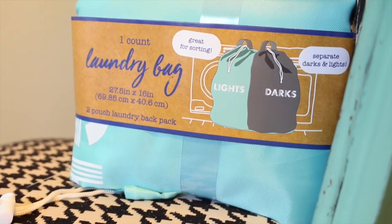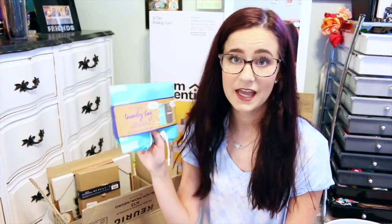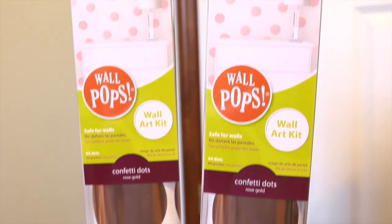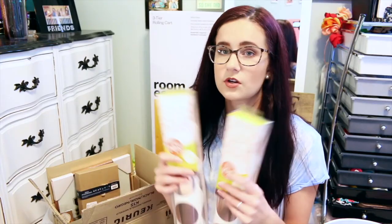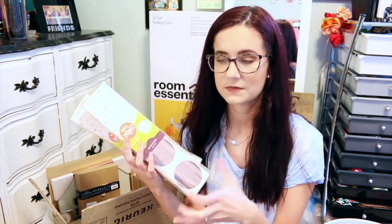From the Dollar Aisle at Target I got this laundry bag — it's literally ginormous, like two bags combined. One side says lights and one says darks so you can sort your laundry, though I might just throw it all in there. Got it because it's kind of an essential. My mom also got me these rose gold polka dot sticker things from Francesca's — $18 each. I just feel like these are going to work so nicely to bring my rose gold theme to life in this small amount of space.